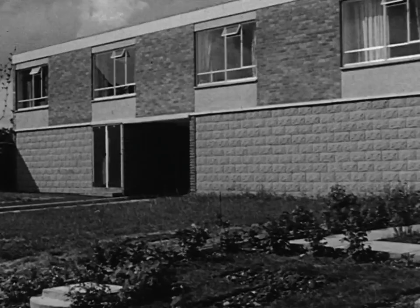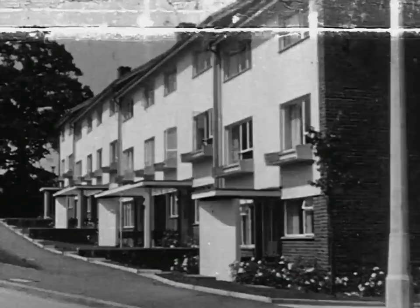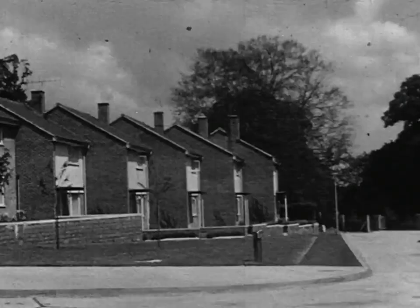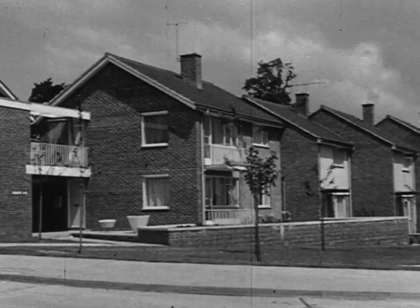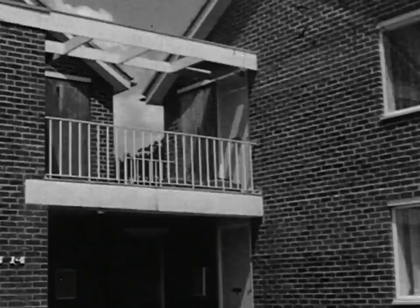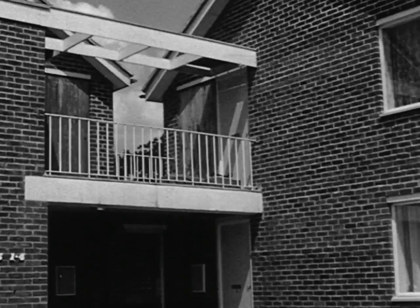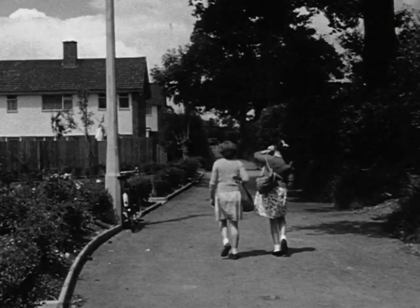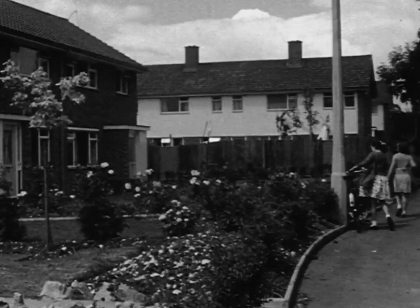Here, one bedroom flats for older people, with family maisonettes above. A terrace ending in a group of corner flats is an example of the ingenuity with which architects have designed buildings to turn corners. Another innovation: pedestrians only is the rule in the lane along the front of this terrace. Road access to the houses is at the rear, where there are garages and, most importantly, clearly numbered gates to make the delivery man's life easier.